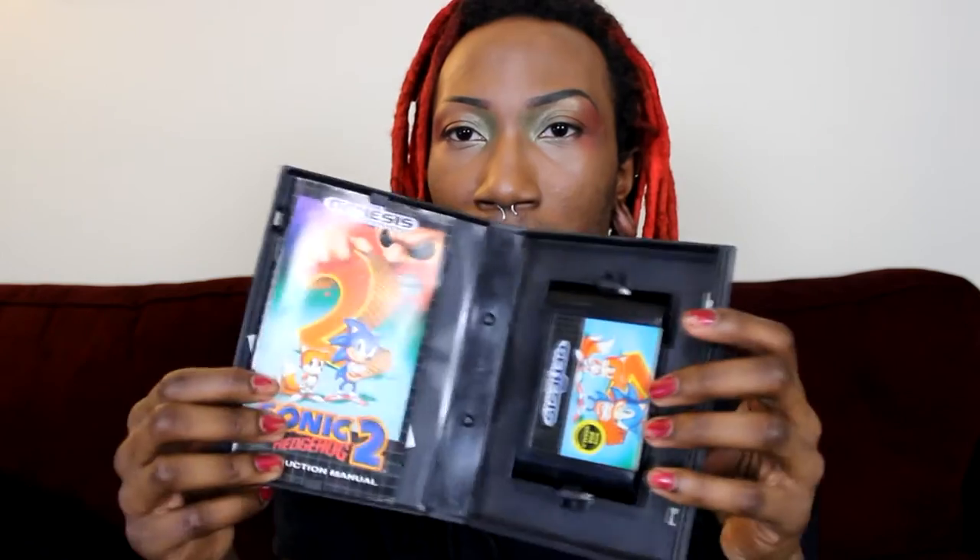I got the not-for-resale copy of Sonic 2 on the Genesis, complete in box. The box is kind of beat up a little bit, but Genesis boxes are really easy to come across. I actually think I might switch this box with one of those sports games because I think the sports game cases are in a little better condition. But the artwork's still good and complete in box — not-for-resale cartridge, which is pretty cool. Got it for free at Game Exchange.